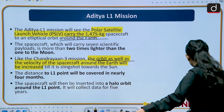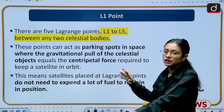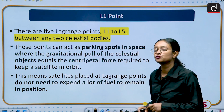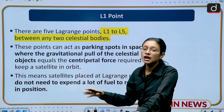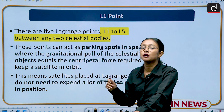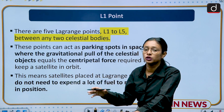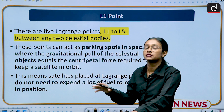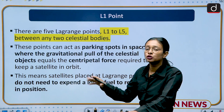What is the L1 point? There are 5 Lagrange points known as L1, L2, L3, L4, and L5. These are basically used as parking spots in space — just like parking lots on land — where satellites can be parked and they use less fuel to remain stationed there. Aditya will be stationed at the L1 point, which is why its name is Aditya L1 Mission.